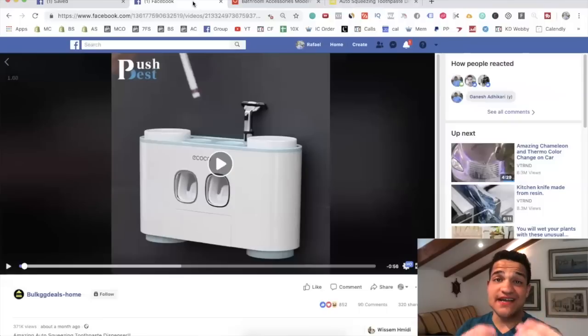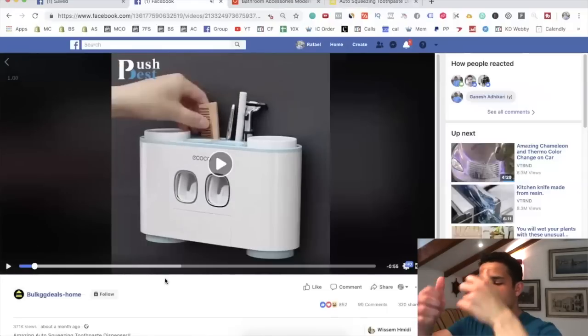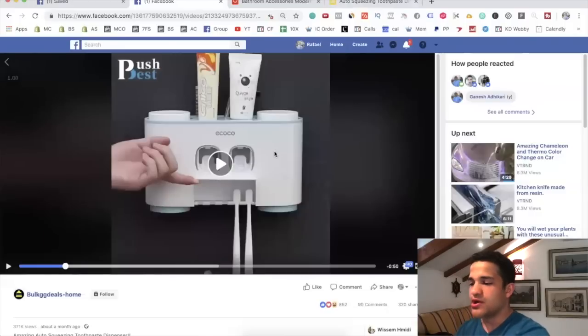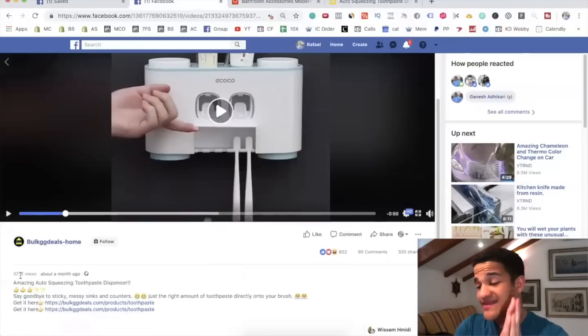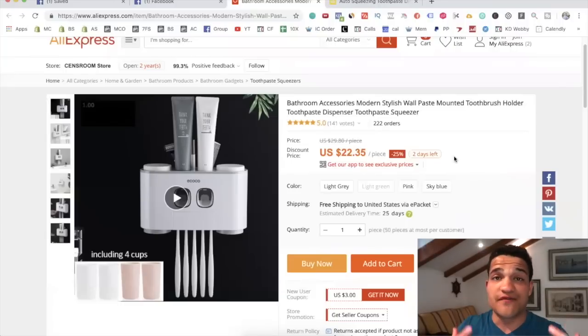The second product I found for you guys is called an auto squeezing toothpaste dispenser. You put your toothpaste in this little two-box unit and it lets you get the toothpaste a lot easier. This video has 371,000 views in just one month with 800 engagements, 90 comments, and 320 shares, which led me to believe it has a lot of sales. On the AliExpress page there are 222 orders, which is absolutely solid.